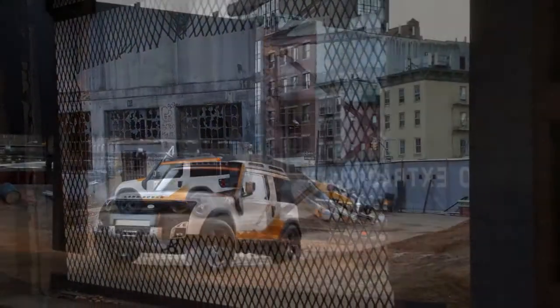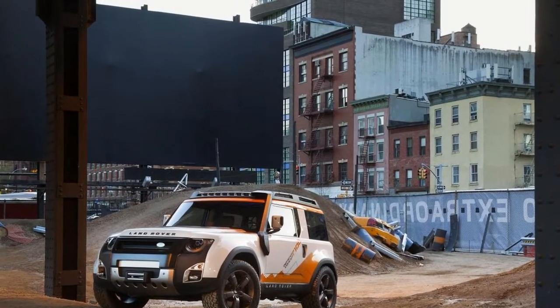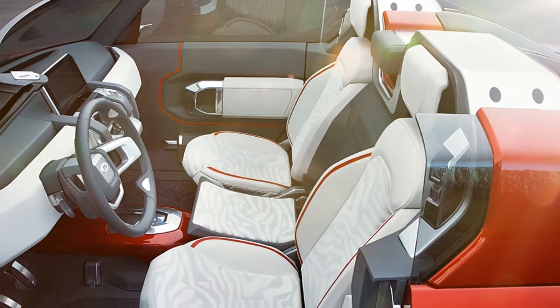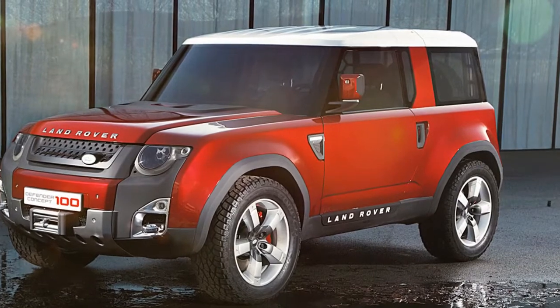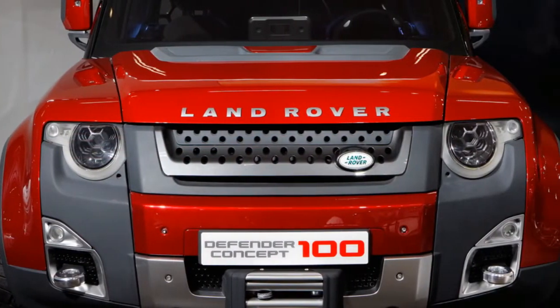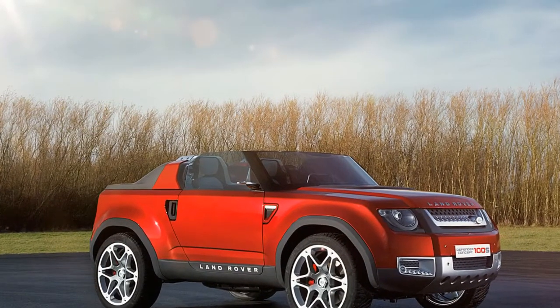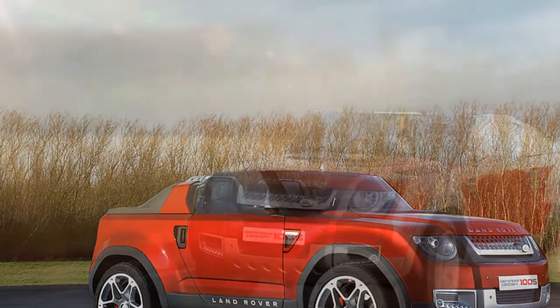This means it will probably make use of the same turbocharged 2.0-liter gas and diesel four-cylinders already available in Jaguars and Land Rovers in the US. The diesel engine makes 180 horsepower and 318 pound-feet of torque in the Jaguar XE, and the gas engine makes 247 horsepower and 267 pound-feet of torque, also in the XE.